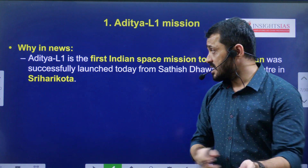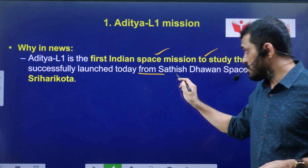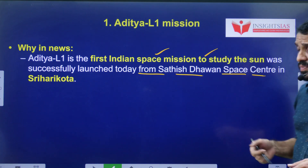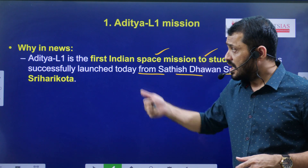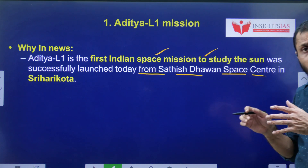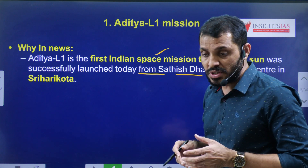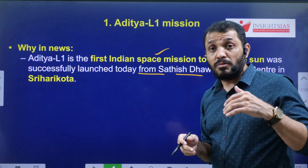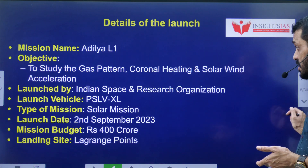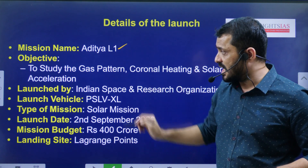Aditya L1 is a mission launched by ISRO. It is the dedicated mission towards the observation of the Sun, and it was a successful launch. The launch vehicle used was PSLV-XL, and it was launched in the morning from Sriharikota.